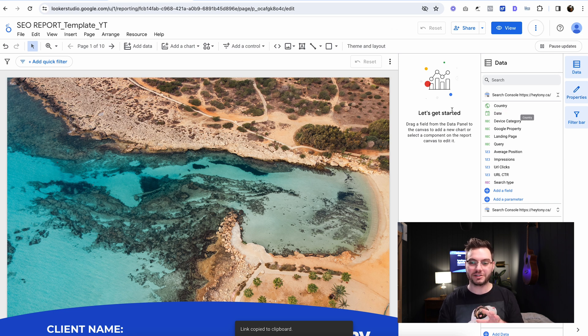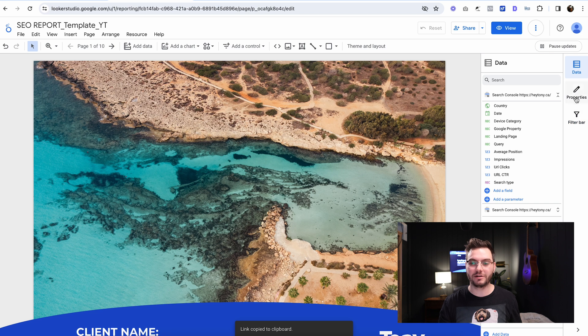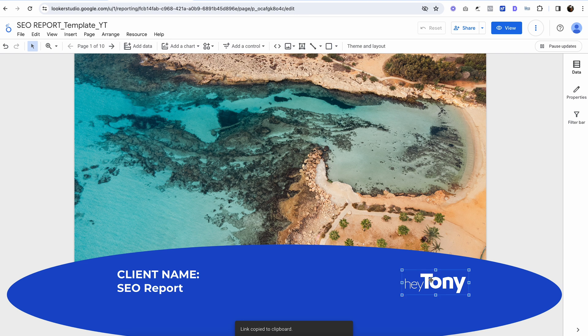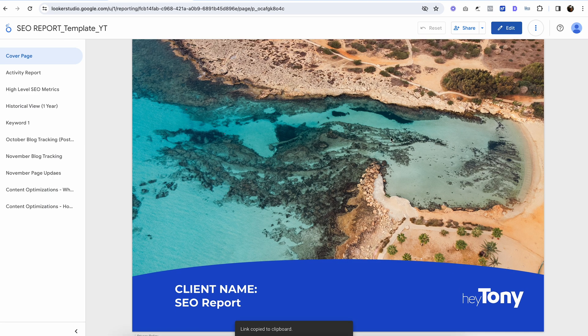You can see here I have these two panels open — I don't need those open right now, and I don't need the data panel open either, so I'm just going to close that. Here's what it looks like. You have the Hey Tony logo down here — you can remove that, you don't necessarily need that. You can see that this circle at the bottom doesn't look great in edit mode, but as soon as you go into view, you can see that it's just a nice curve there.